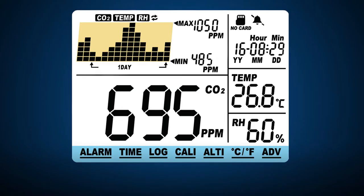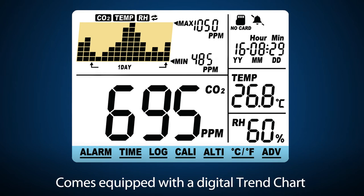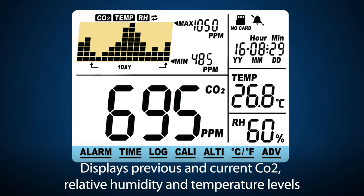The CO2 Monitor also comes equipped with a digital trend chart that displays previous and current CO2, relative humidity and temperature levels.